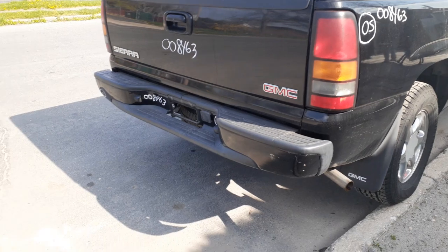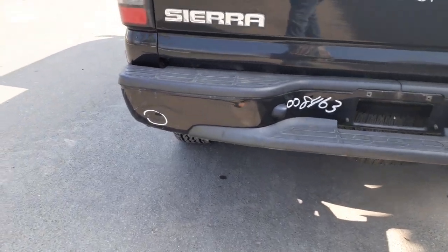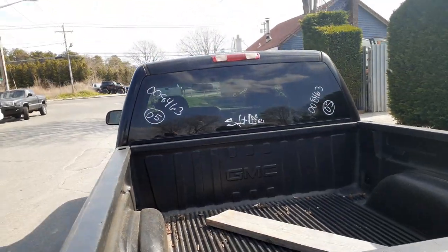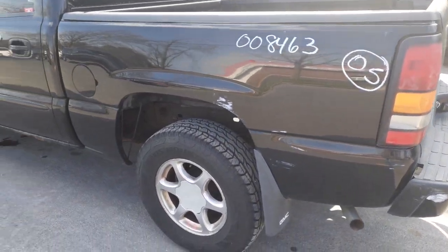You got the tailgate and tail lights. Got a rear bumper — it's got a little damage on the left side, to the paint, and a little dent right there. The bed has a liner in it from GMC. There's your third brake light and cargo lights up at the top. Outside of the bed looks decent.